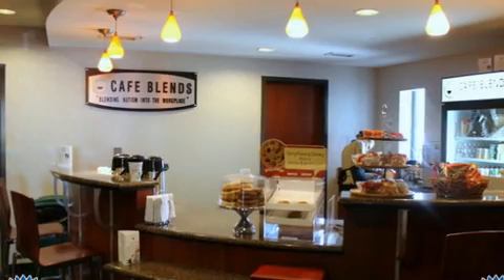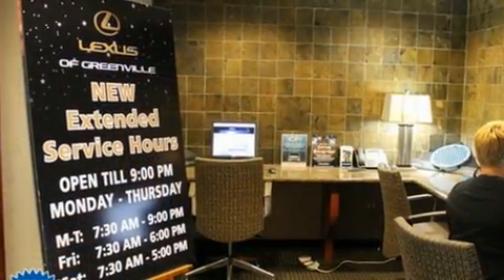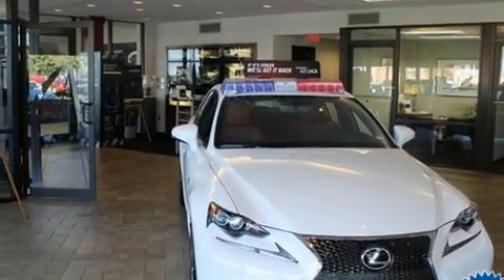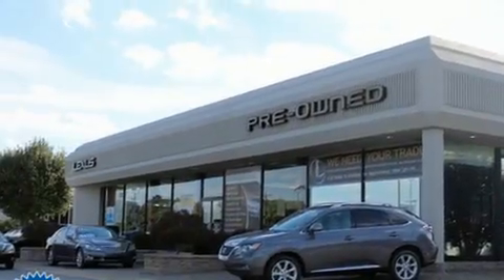It includes heated seats, variably intermittent wipers, power front seats, an automatic dimming rear-view mirror, a blind spot monitoring system, front fog lights, and much more. For drivers who enjoy the natural environment, a power moonroof allows an infusion of fresh air.